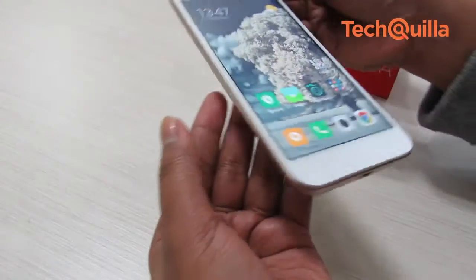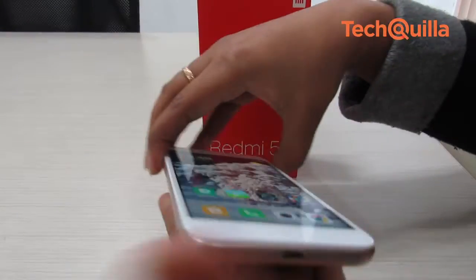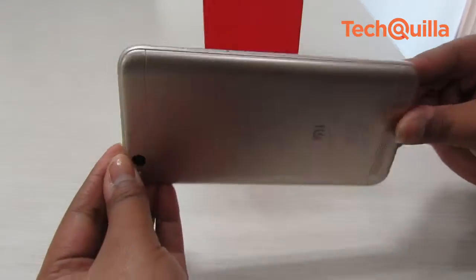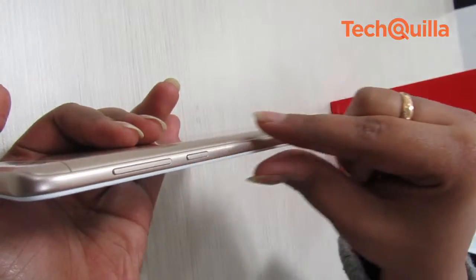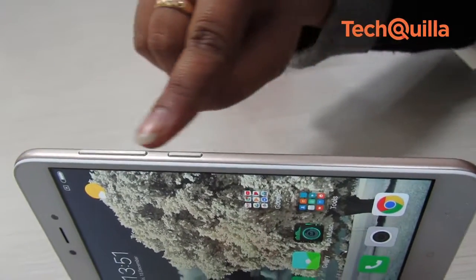The Redmi 5A looks like an average entry-level phone with a plastic body, but the rear has a glossy metallic finish. The device is impressively lightweight and offers an aerodynamic grip. At 8.35mm thickness, this one is not the slimmest out there but it fits perfectly in the palm.